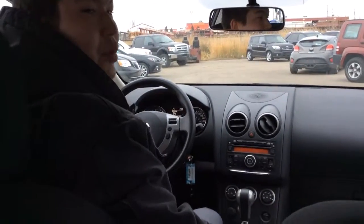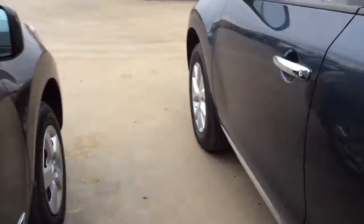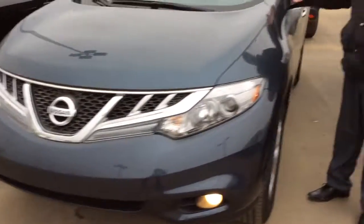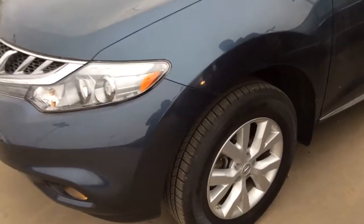If you do see that this is the suitable vehicle for you, then please give me a call back. But let's take a look at the Murano in the meantime. So over here you have your 2013 Nissan Murano — a little bit more luxury, a little bit more upscale SUV.